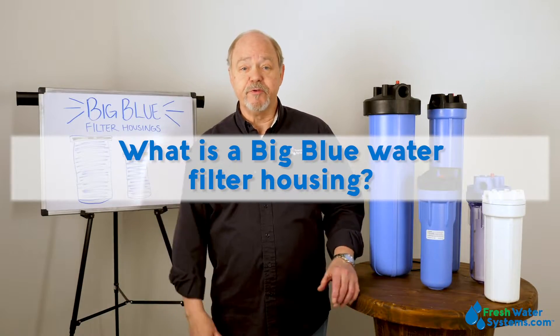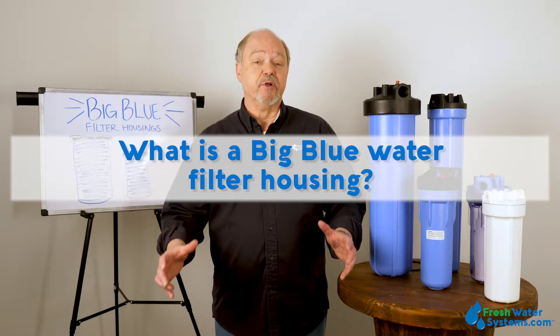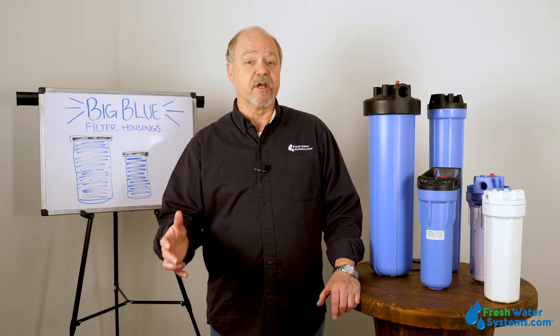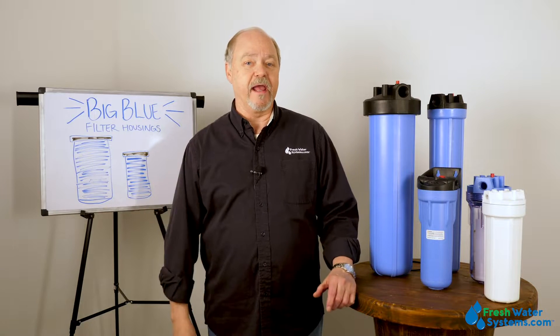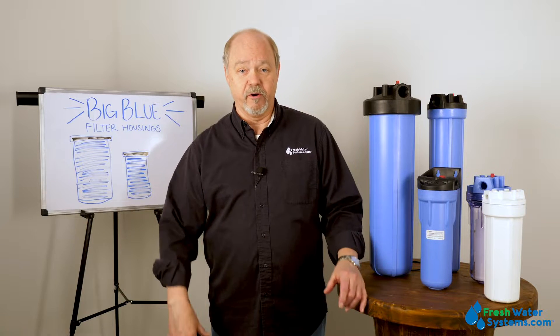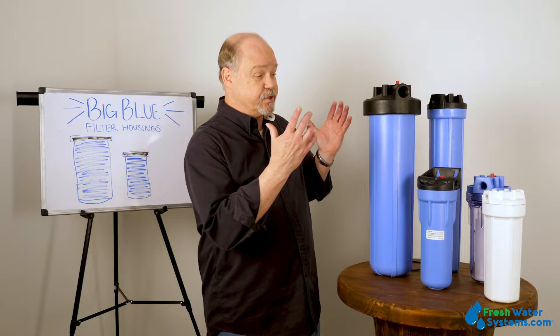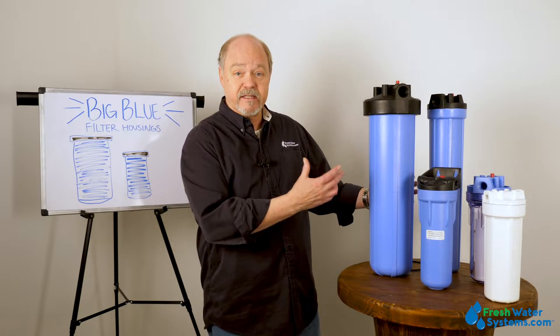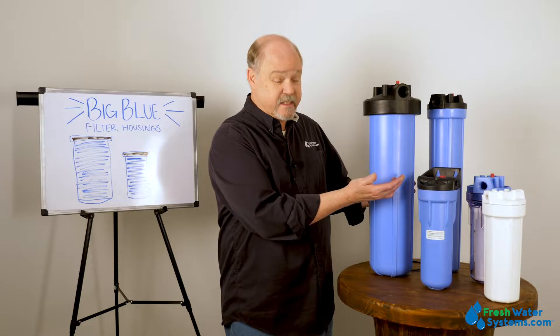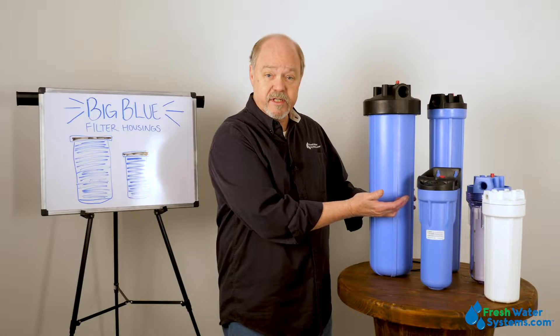What is a big blue filter housing? Big blue is actually a registered trademark by the Pentair company under their Pentec brand. The term big blue has become a Kleenex in the water industry, and it refers to the housings that take a four and a half inch diameter filter, either in a 20 inch like this one or a 10 inch.